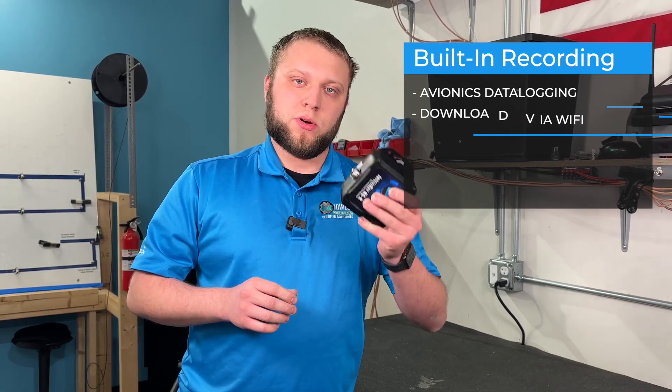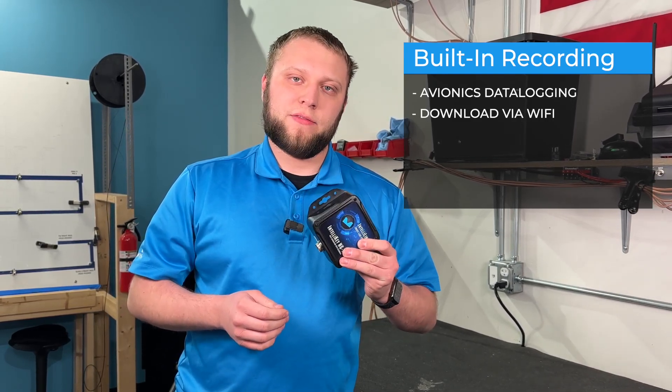The data logging with your avionics — namely right now the G3X — means that while the G3X does record to an SD card, you can actually record it directly to this unit. When you want to download those recordings you don't have to remove the SD card from the display and take it to a computer. Everything can be done through Wi-Fi and you can download it directly to your phone or tablet.